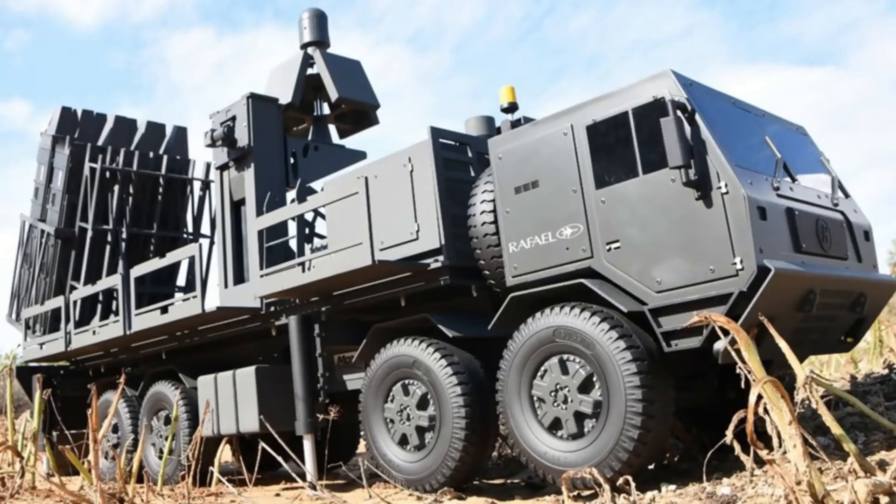Each Spider-All-in-One vehicle carries 8 missiles and can intercept up to 4 targets simultaneously. The vehicles can operate autonomously or within a battery, being coordinated by a command post.